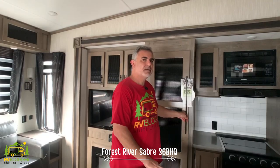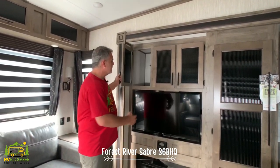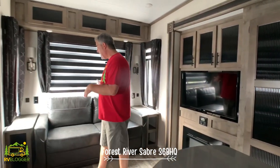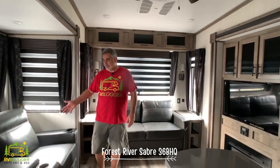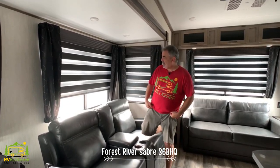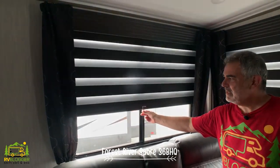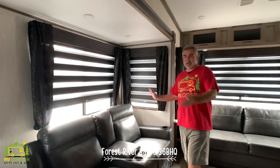In the living area there's lots of storage above, a good-sized TV, and a fireplace below. Toward the back there's a big couch that pulls out for sleeping and movie theater seating. One feature Susan really loves is the zebra blackout shades — you move them slowly to line up the pattern and block the light, or open them up to let light in. They go up and down really easily.